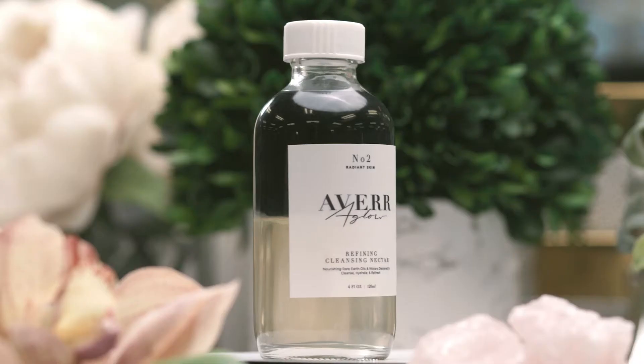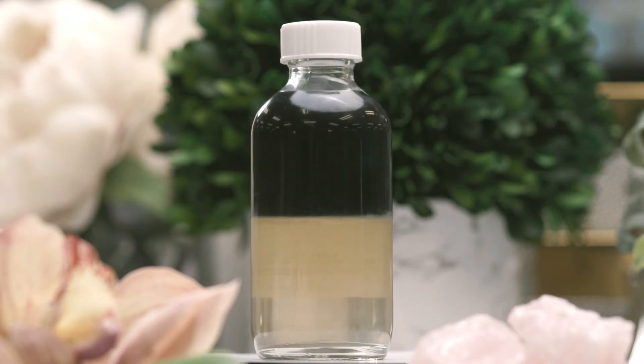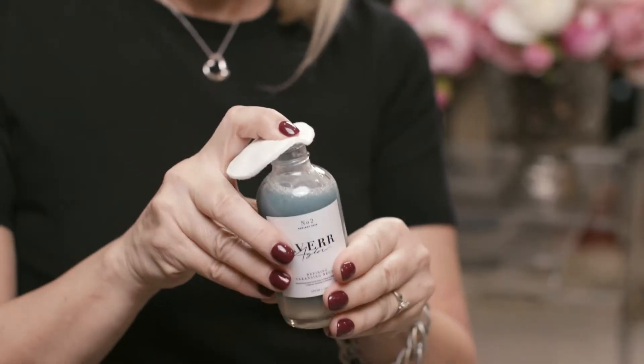Hey, I'm Cammie. I'm the founder of Averaglow and this is our refining cleansing nectar. It's part of our anti-aging and preventative aging Forever Radiant line, and this cleanser you apply to a cotton pad.